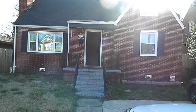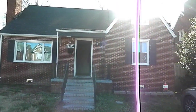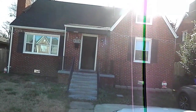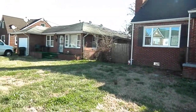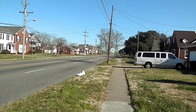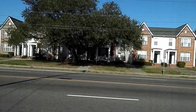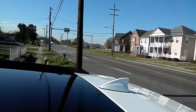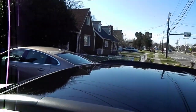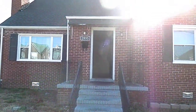Here we are at 2835 Princess Anne Road — East Princess Anne Road here in Norfolk. We have a four bedroom, two bath home, all brick, sitting right on Princess Anne Road, right across from the Broad Creek area, down the street from Broad Creek Library. Very nice neighborhood, although it is a little bit on a busy street, but basically a very, very nice house.